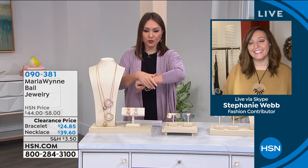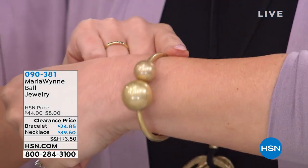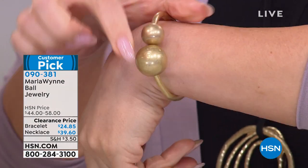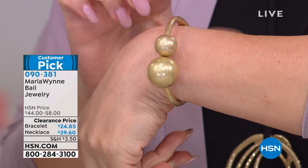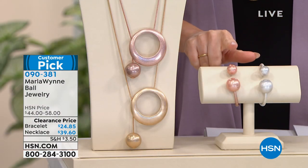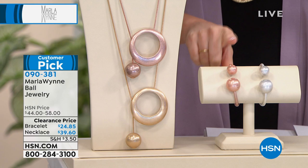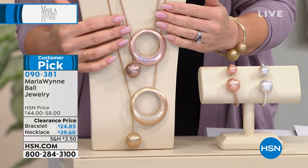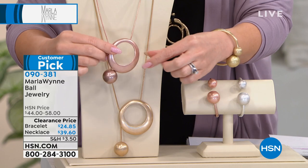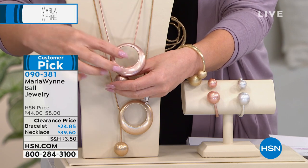We're starting with the bracelet I've had on for the last two hours. This is the beautiful hinged bracelet — super easy, just hinged to go on and off. It's got a ball detail, one bigger and one a little smaller. I have it in gold tone, but it's also available in silver and rose gold. On clearance today — $24.85.